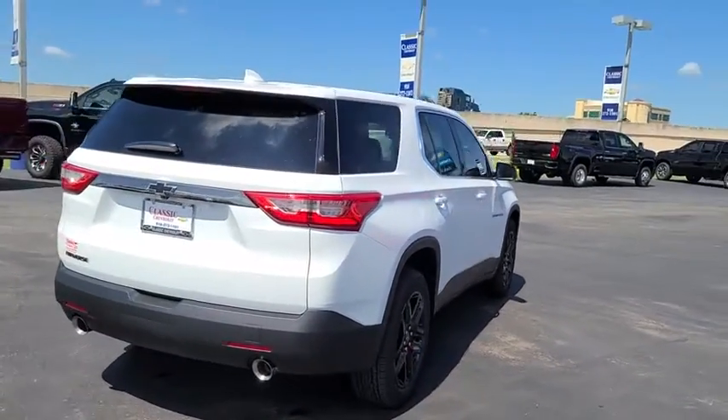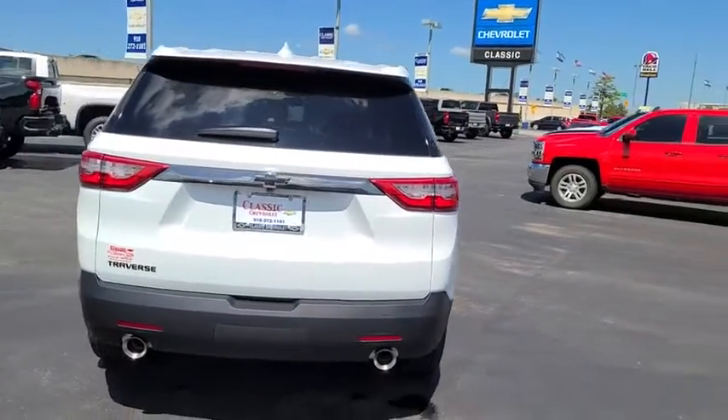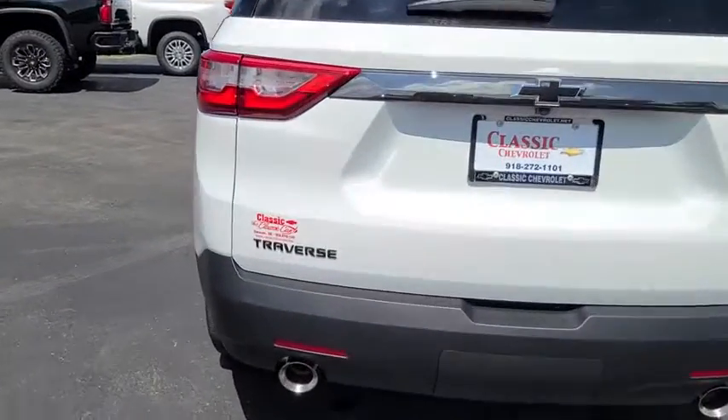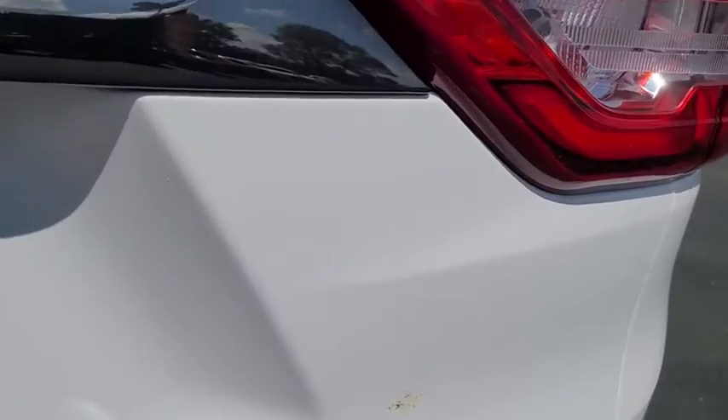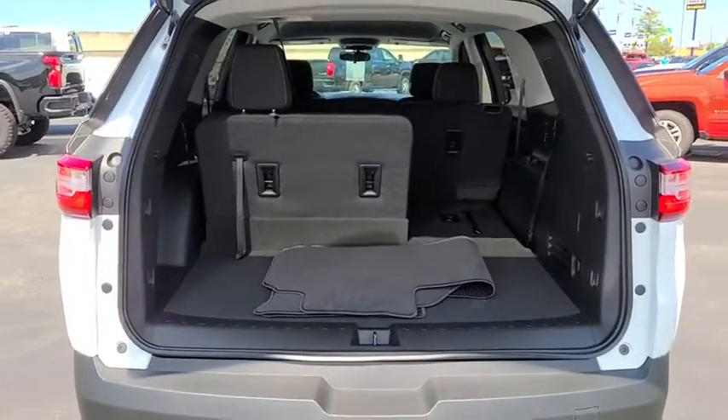Keyless entry, backup camera, steering wheel audio controls, stability control, traction control, anti-lock braking system, Bluetooth, power steering, adjustable steering wheel, floor mats, cruise control, four-wheel disc brakes.